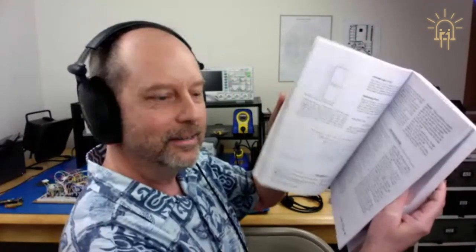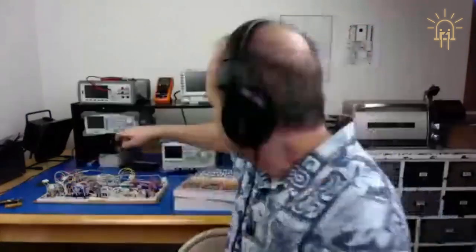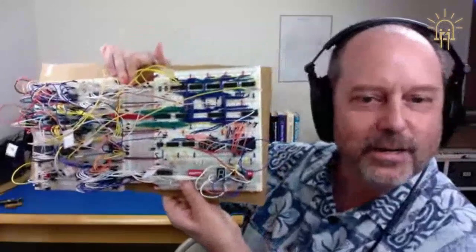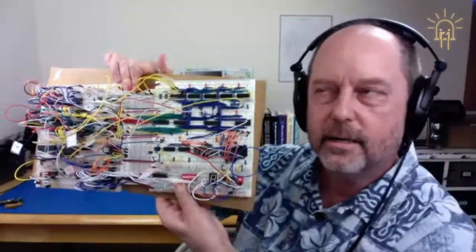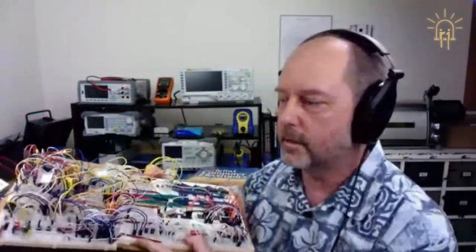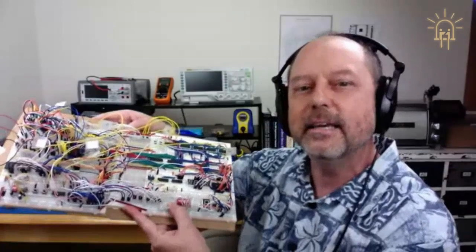I actually have one here — it's a partially completed one. Coming from a software background, of course you can understand logic in software — you're dealing with Boolean values and whatnot. And that's what a lot of this stuff is: gates and whatnot. So it's a pretty easy introduction to electronics because you're not dealing with a bunch of analog stuff. Maybe that's a better way to put it — though everything is analog at the bottom.